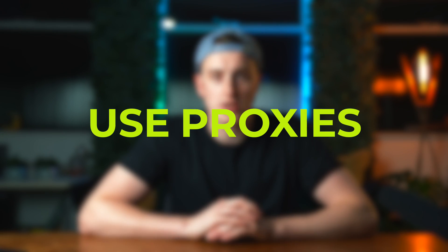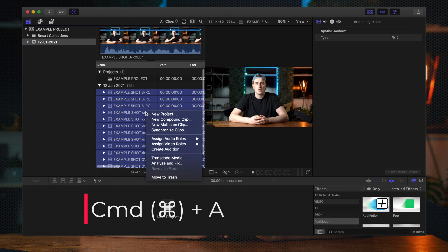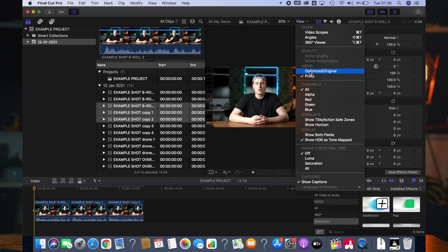The next tip is to use proxy. When you've imported your footage, highlight all of it, right-click, go to Transcode Media, hit Proxies, and off you go. A proxy file makes your original file a lower resolution so your editing software can handle it more easily. Once you're ready to export, put it back to original optimized media, export it — job's a good one.